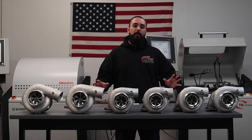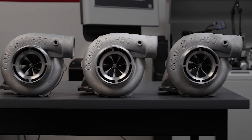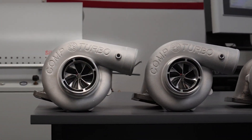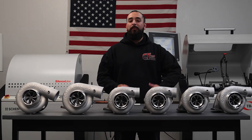This new revamped design for our journal-bearing line is available in some of the most popular combinations that we offer today, including our 58-58, 63-63, 64-67, 68-71, 76-75, and 80-80, all of which are available with varying turbine housing options.